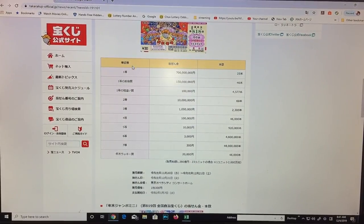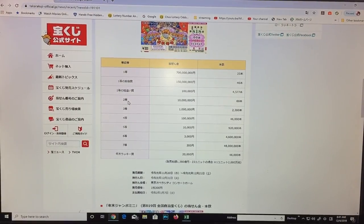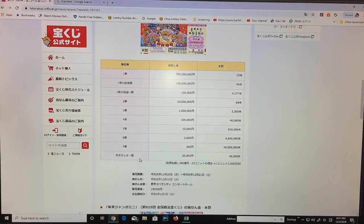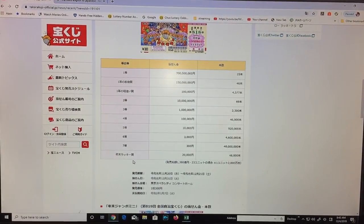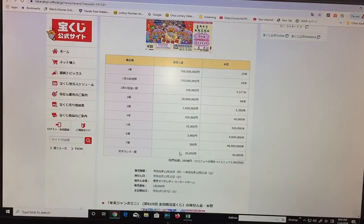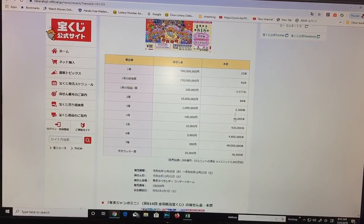These are the rankings: first prize, second prize, third prize, fourth prize, fifth prize, sixth prize, seventh prize, and Nenmatsu Jumbo Juoku, which means year-end lucky prize. In column two it shows the prizes, and in column three these are the number of winning tickets being sold.